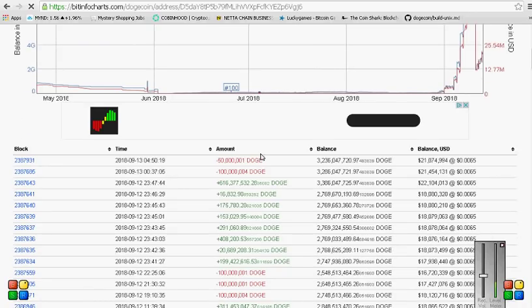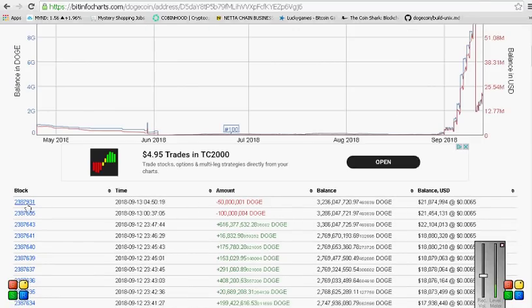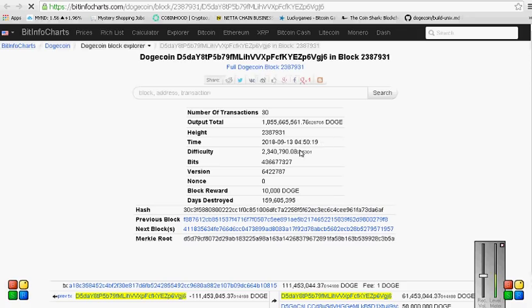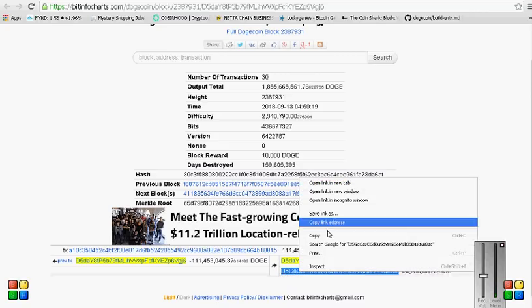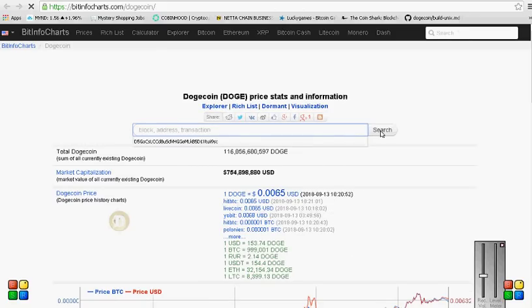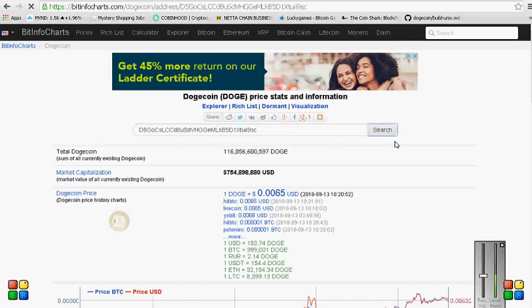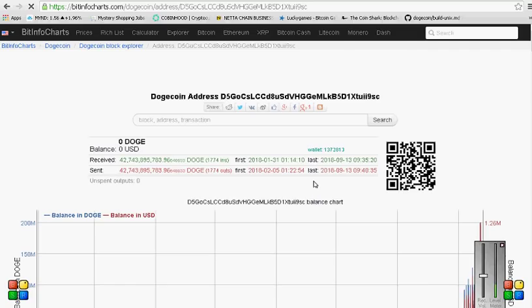So I just wanted to go in and look at where some of the Doge was being sent to. It looks like it was sent to this address. This video might be kind of long - I'm just going to show you guys the stuff that I find, so I might not talk a whole lot. Maybe I'll try and add some music in.